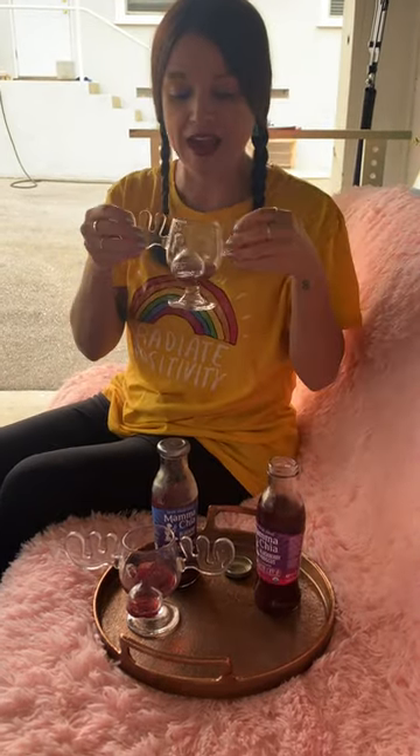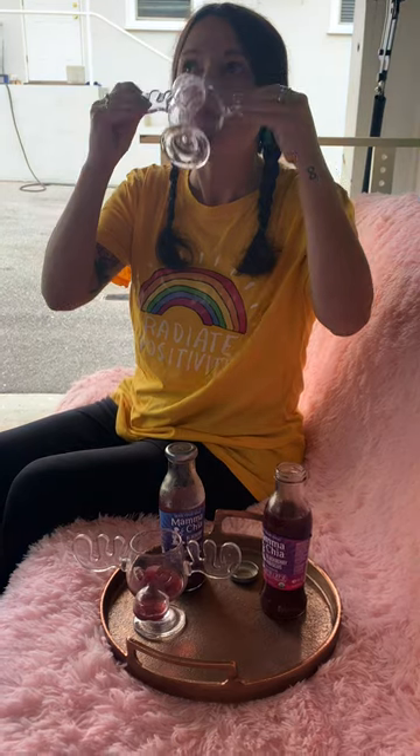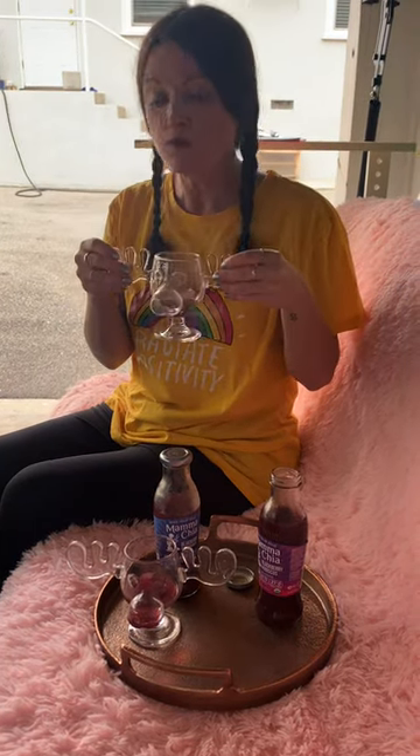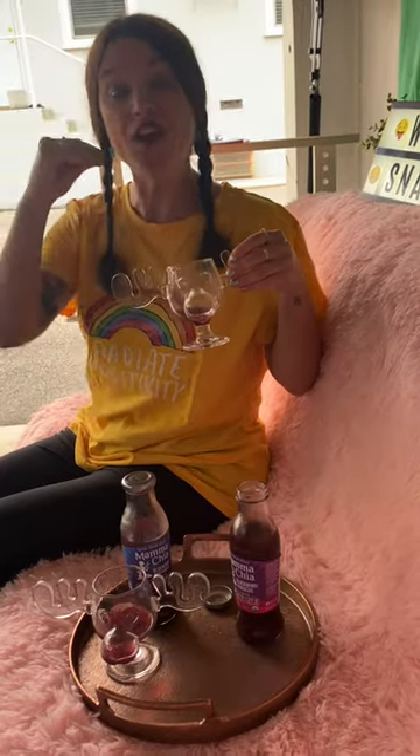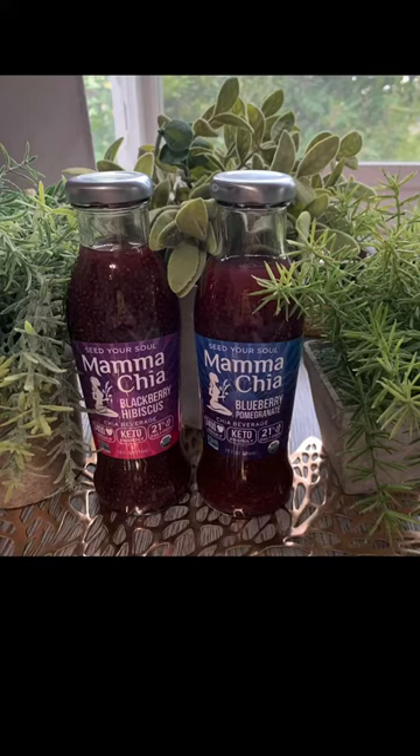And this flavor is blackberry hibiscus. Mmm. They're delicious. I think I'd give them four chomps. One, two, three, four. Bye-bye. Mama Chia! We love you! Bye-bye.